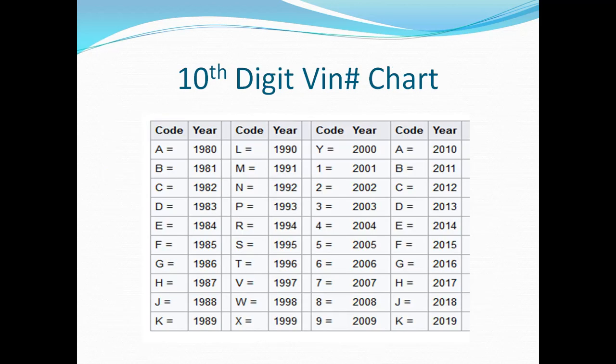Here you can see the 10th digit VIN number chart. It's very important that you make sure the year of your vehicle corresponds with the right letter or number that goes with that year. If you see anything that doesn't match up, that tells you right away that either the VIN number is wrong or you may have the year of the car listed incorrectly. But this is where most of the errors are found, so make sure you double-check this.